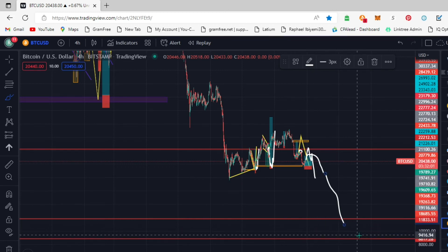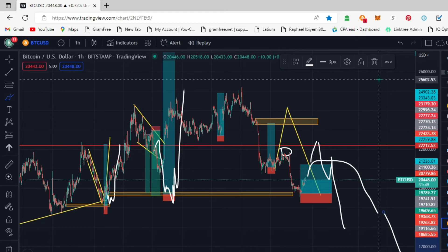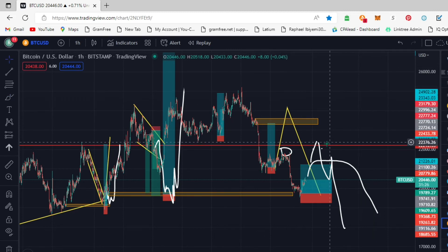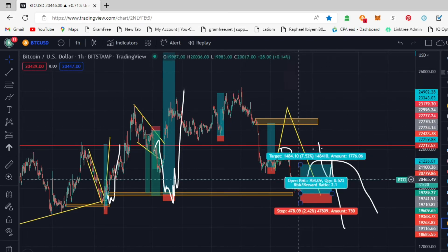Let's just see the way it reacts on this level first. If you want to be trading BTC right now, I prefer you to be looking for more sells than buys, because BTC has been in a downtrend since maybe February or March of this year. We don't know anything that can happen, but based on what we're seeing, I'm expecting it to move down.